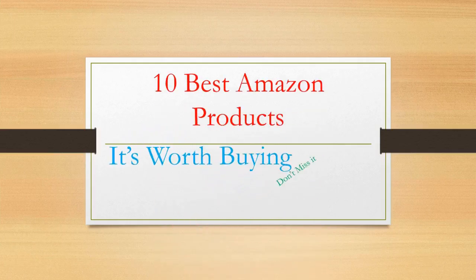Hello guys. Today I am going to tell you the 10 best Amazon products. It's worth it, don't miss it. Before starting, let me welcome you all to my YouTube channel.